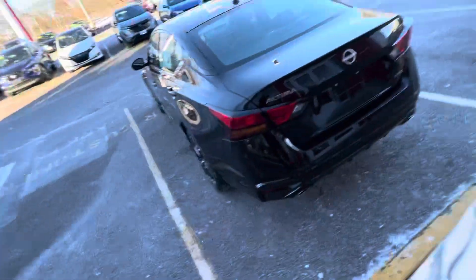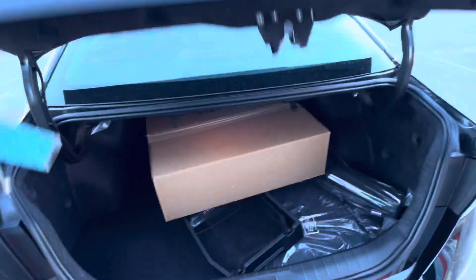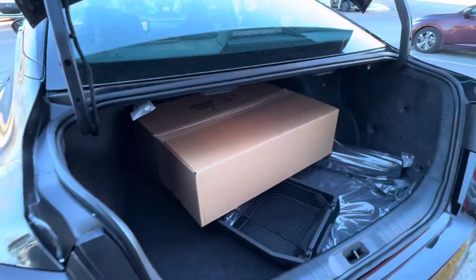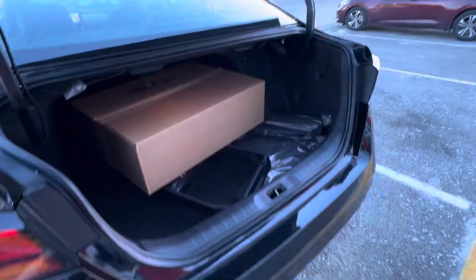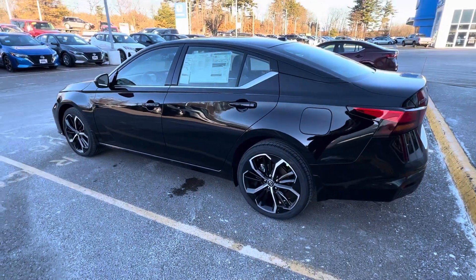Hi, my name is Jacob, I'm with Rambus Nissan. I'm here to show you the 2024 Nissan Altima you inquired about. We're going to start with the trunk — a lot of space back here. It does come with the WeatherTech floor mats, which is very important. Moving around to the side of the vehicle, you can see it has beautiful wheels on it.